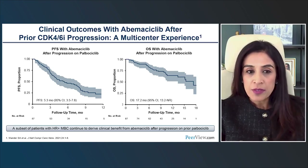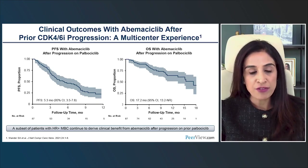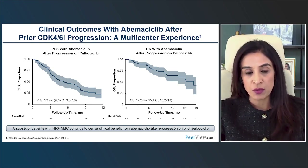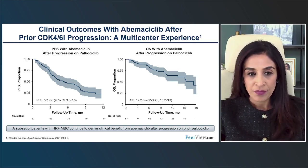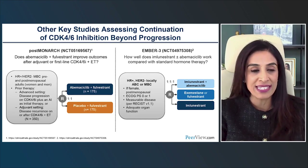What about abemaciclib? A multi-center retrospective dataset showed that patients who had prior progression on palbociclib, when re-challenged with abemaciclib, had an improvement in progression-free survival — at least retrospectively — with a median PFS of 5.3 months and overall survival of 17.2 months. This has led to trials designed to definitively answer this question, and we eagerly await phase 3 randomized data.